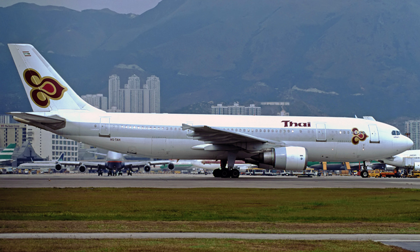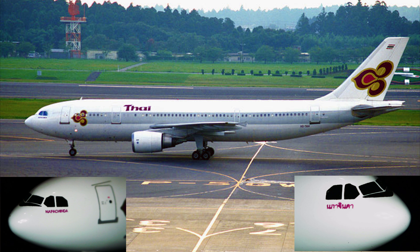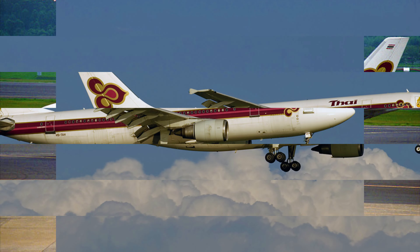This aircraft was first acquired by Thai Airways on June 30th of 1989. Initially, this aircraft was painted with a large grade cheat line across the passenger windows as an experimental livery for the airline. The registration for this airplane would become Hotel Sierra Dash Tango Alpha Hotel, the only registration it would carry during its paid career.